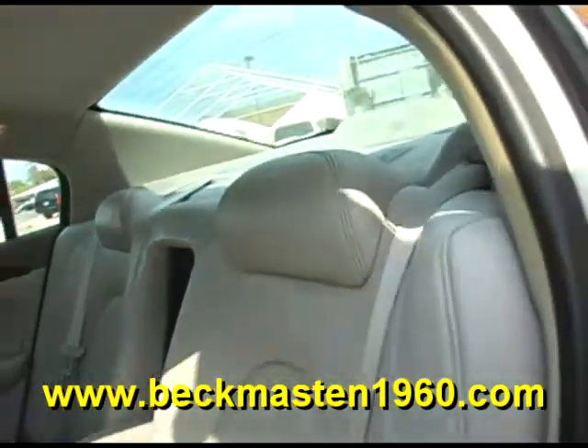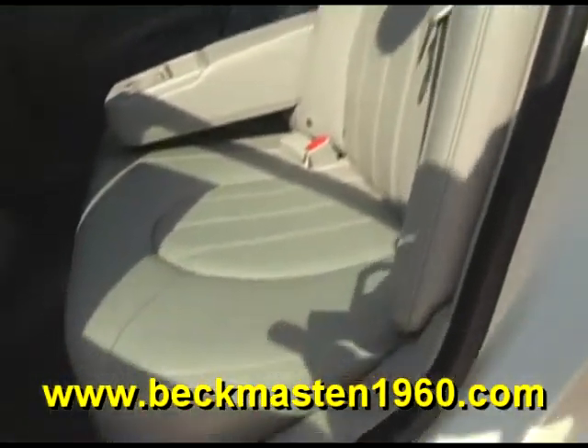This is a vehicle that the whole family will enjoy. Come by and test drive it today — it's always easy to buy from us.